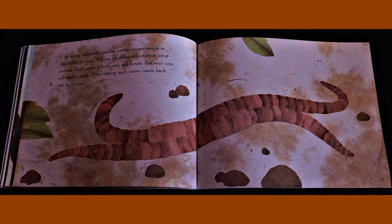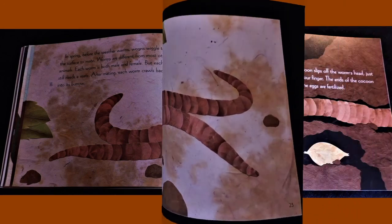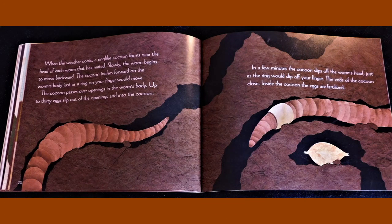In spring, before the weather warms, worms wiggle to the surface to mate. Worms are different from most other animals. Each worm is both male and female. But each one still needs a mate. After mating, each worm crawls back into its burrow. When the weather cools, a ring-like cocoon forms near the head of each worm that has mated. Slowly the worm begins to move backward. The cocoon inches forward on the worm's body just as a ring on your finger would move.